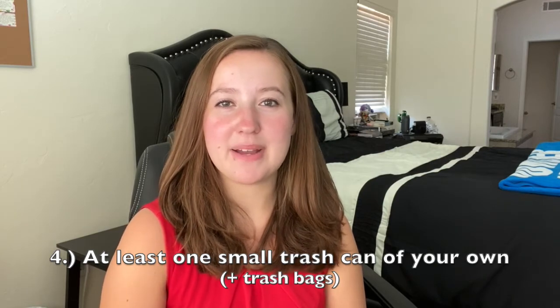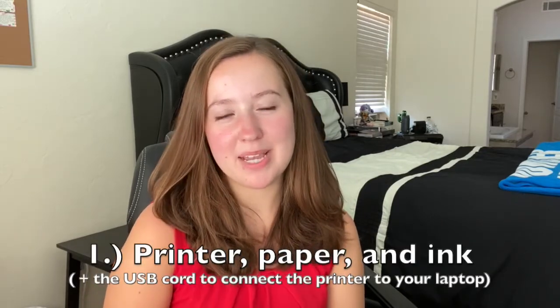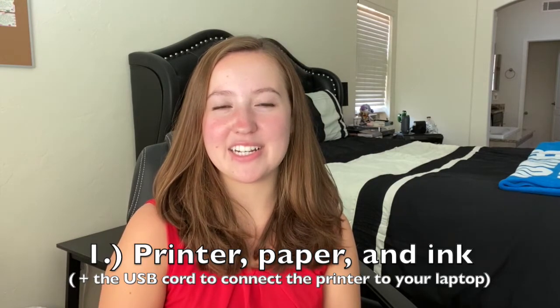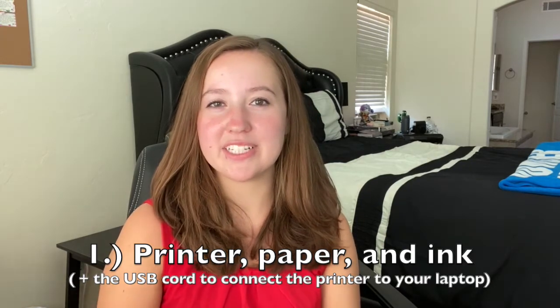Next, desk items and school supplies. First up: a printer, printer paper, and printer ink. This depends on your situation — many dorm halls don't allow wireless printers, so make sure you have the USB cord that connects your laptop to the printer. If you can't have your own, most libraries have printers available, possibly for a small fee, but there are always ways to get things printed.